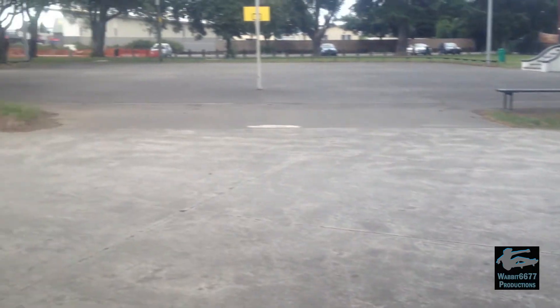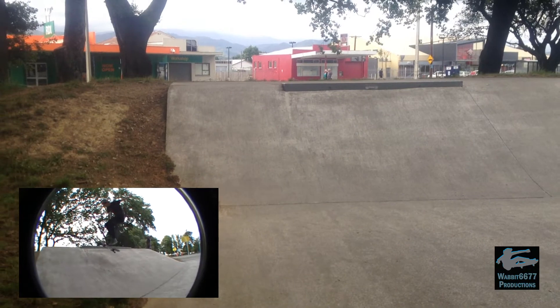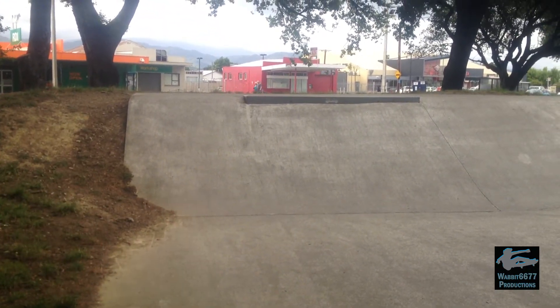Just behind me, past the court, we've got a bank with a feature that sticks out.